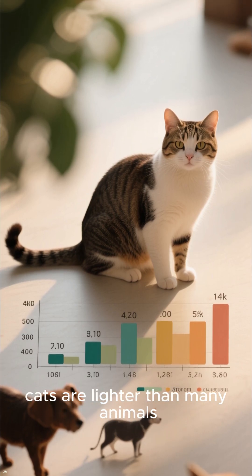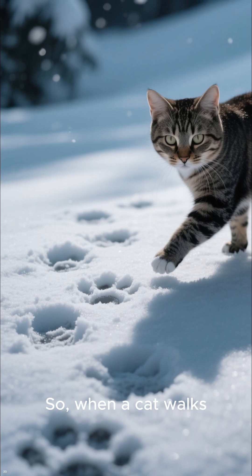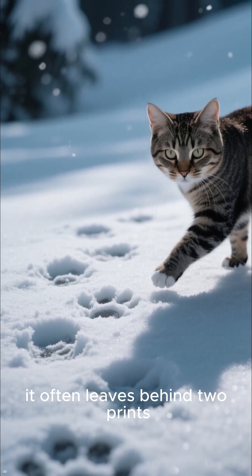Additionally, cats are lighter than many animals. Their reduced weight creates less impact on the ground, so when a cat walks, it often leaves behind two prints.